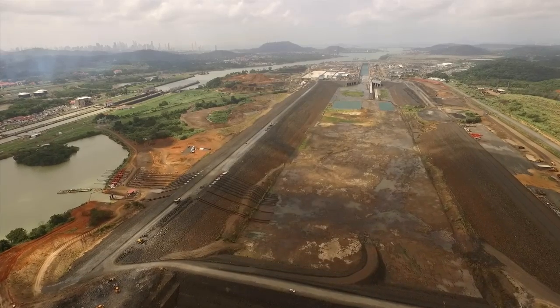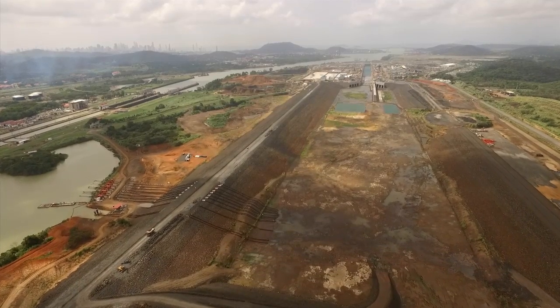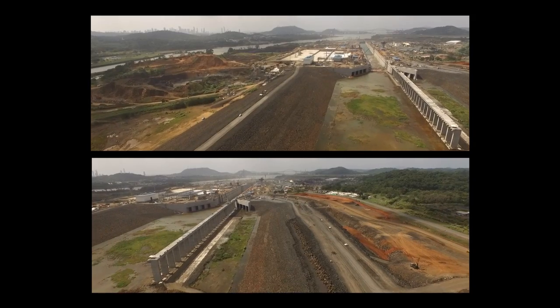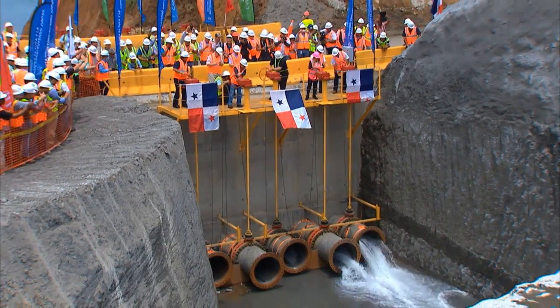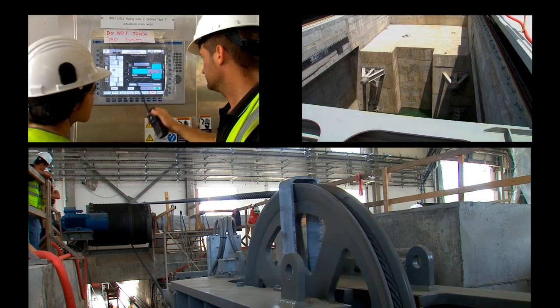Three dams are being built at the north end of the Pacific side project. One of them has been completed, and the remaining two are on their final phase. The filling of the LOX began this year, marking the start of the compliance and operation testing period.